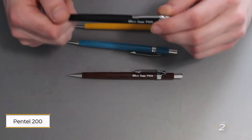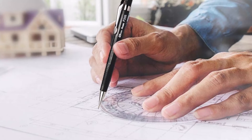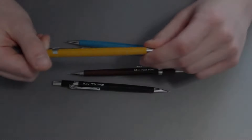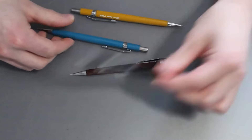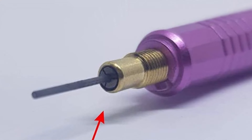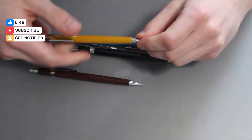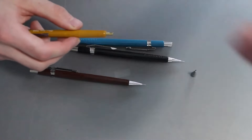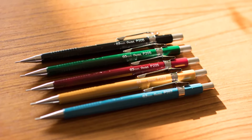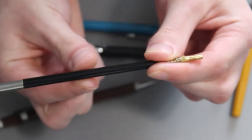Number 2: Pentel 200. If you're in the market for a budget-friendly mechanical pencil, look no further than the Pentel 200. This pencil is expertly engineered for drawing, drafting, or writing, offering great quality without breaking the bank. Each set comes with super-high polymer HB leads and an eraser, ensuring a smooth writing experience. It offers a range of lead thicknesses from 0.3mm to 0.9mm, and with four pencils included at such a low price, it's an excellent value — a fantastic choice for students or professionals alike.